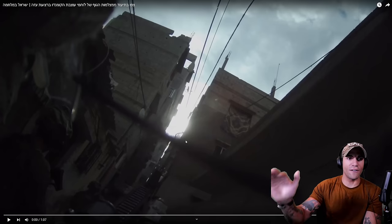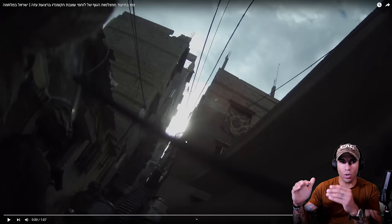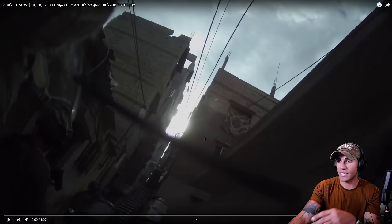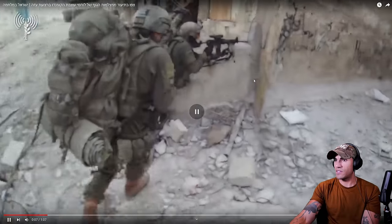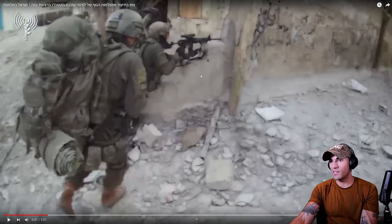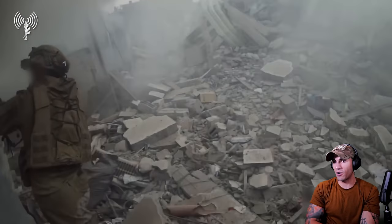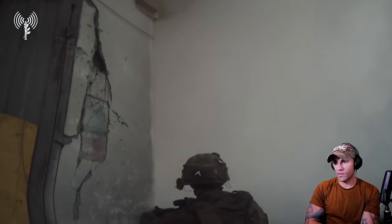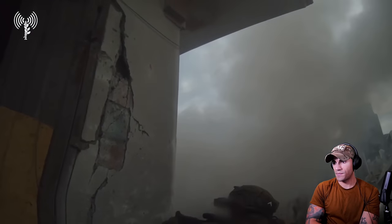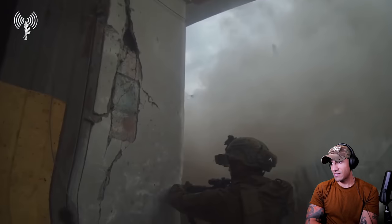We've got another one — this is about a minute long. It highlights the stress of moving through very narrow alleys or streets and having all these different levels of danger areas you can get hit from. He's moving with a huge rock too — there's no way I'd be doing this with a massive rock like that. All the smoke makes it like impossible to see.